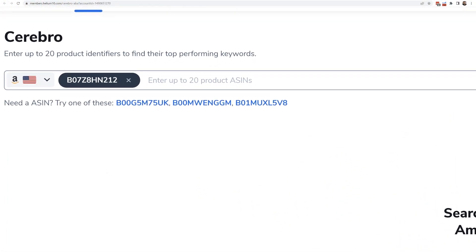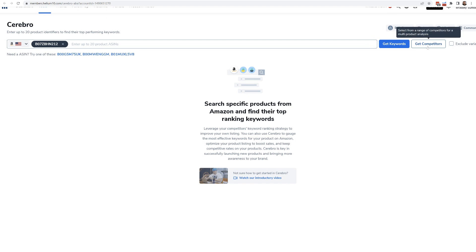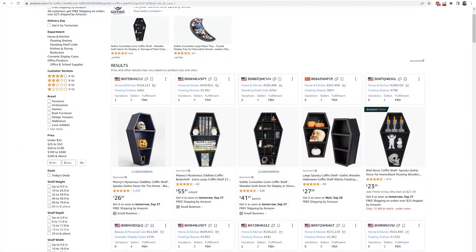Strategy number five: how to find the top 10 to 15 organic keywords for a niche or group of products. You can put one ASIN into Cerebro, hit 'get competitors,' and see a list of similar products. However, what I like to do is go to Amazon, find the main keyword, do the search, and hit X-Ray to see all the products on page one — because I like incorporating sales as well.